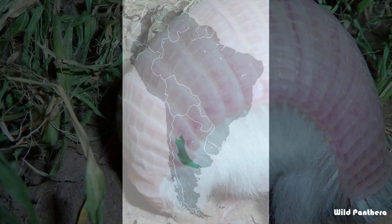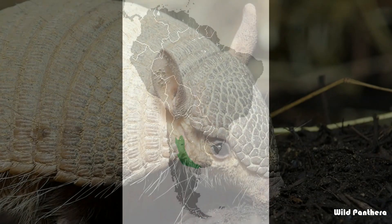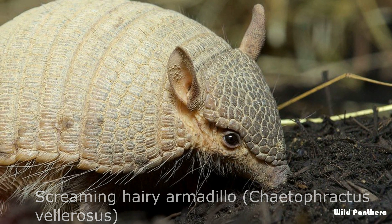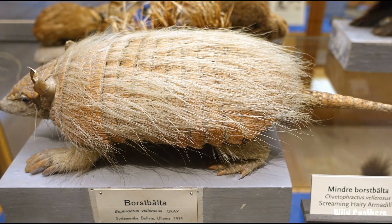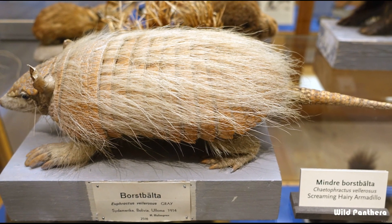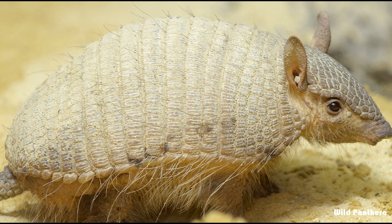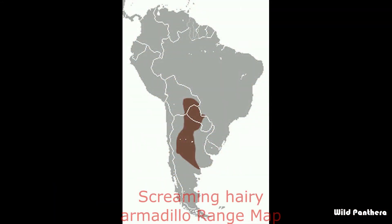The pink fairy armadillo was first described by Richard Harlan in 1825. This solitary, desert-adapted animal is endemic to central Argentina. Number ten: the screaming hairy armadillo, also known as the small screaming armadillo, crying armadillo, or small hairy armadillo, is a burrowing armadillo found in the central and southern parts of South America. The adjective 'screaming' derives from its habit of squealing when handled.